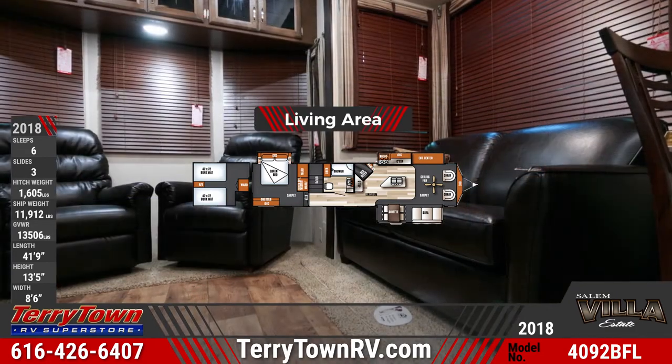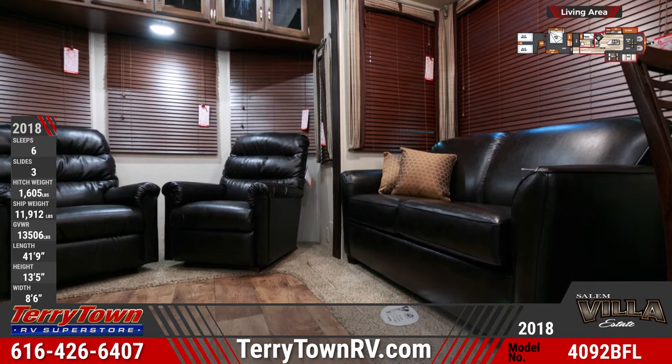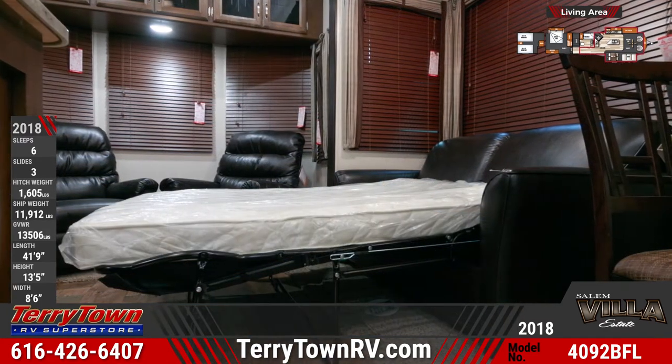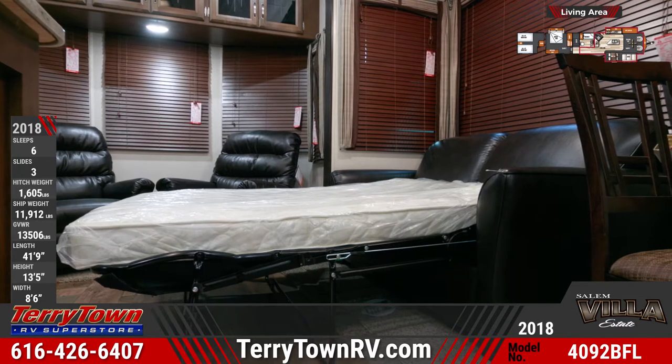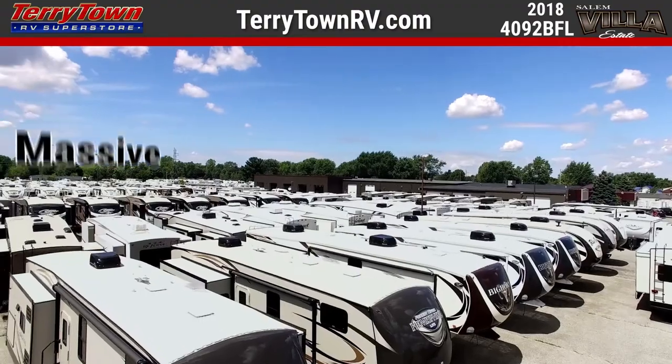The Salem Villa Estate's rear living area is equipped with Shaw brand stain-resistant carpeting and residential Lazy Boy furniture, including a hide-a-bed sofa and a pair of rocker recliners. You'll also find a freestanding dinette and chairs, and an entertainment center with a surround sound system and a Bluetooth stereo.